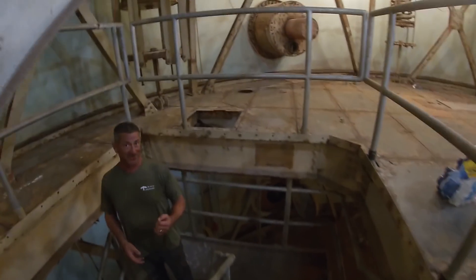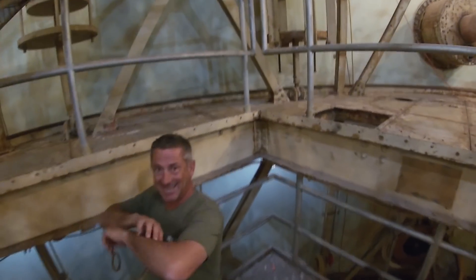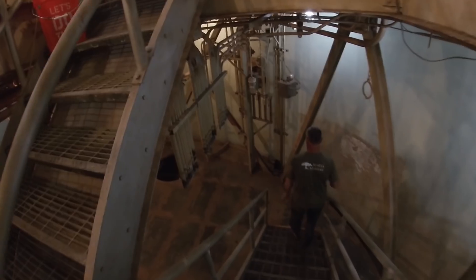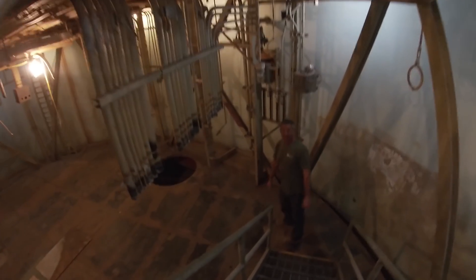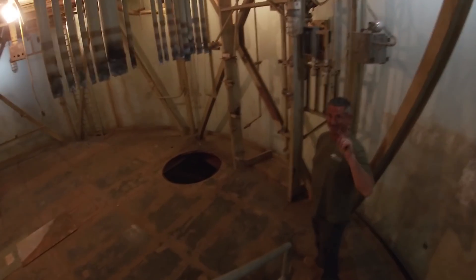This is how dry it feels down here — my skin is getting dried out. Nick teases me that he's got his long cableway and I tease him that I don't have water.